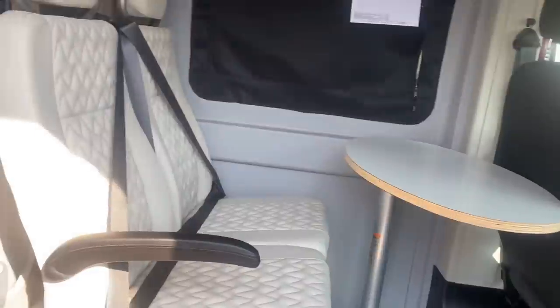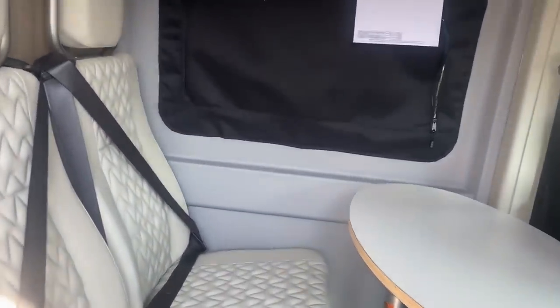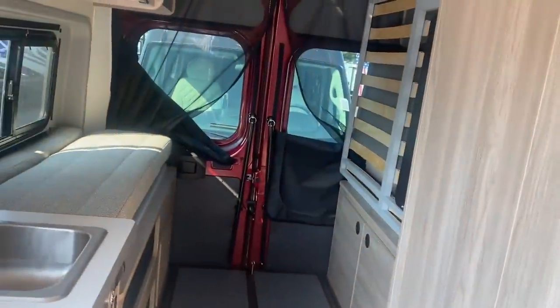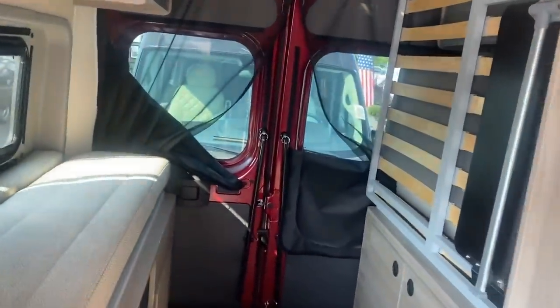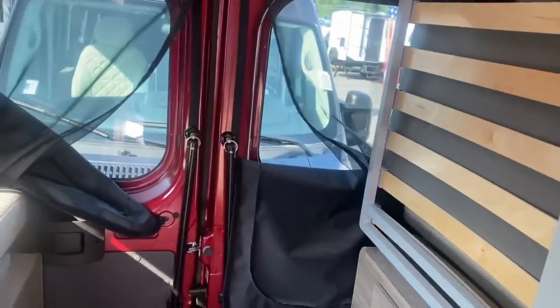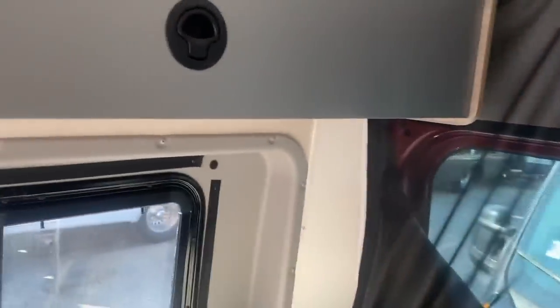It has a table and chair, but I wouldn't need that — it would be wasted space for me. What I don't like about this Winnebago Solus is that the bed is kind of a pull-down situation. You have to step up and make the bed.